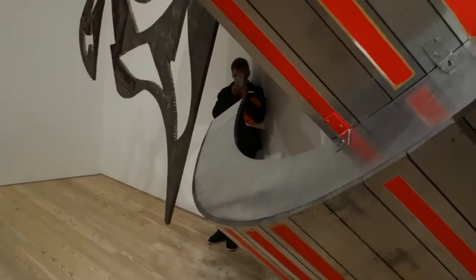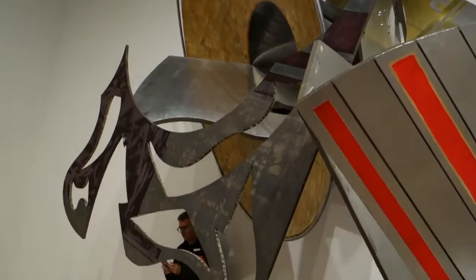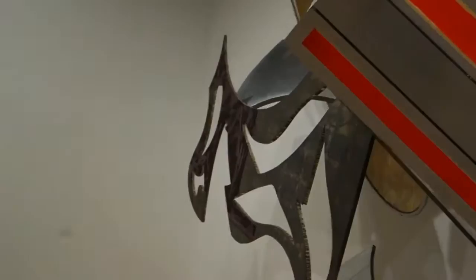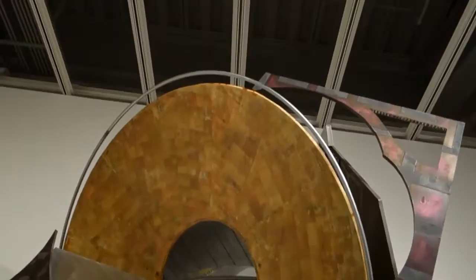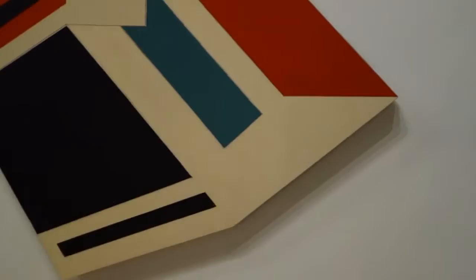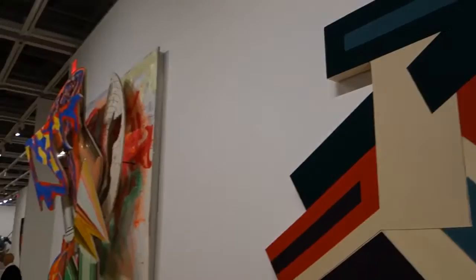Frank has never been restrained — he's never been modest about his goals and his ambition. This is a huge piece. It's titled Michael's Counterguard. A lot of this is actually sculpture, and I remember seeing a show of his — this has got to be four or five years ago — and he called it High Reliefs.